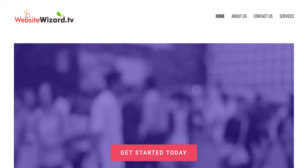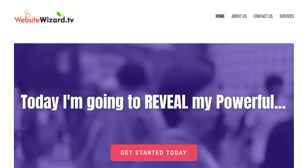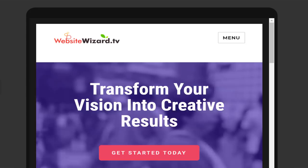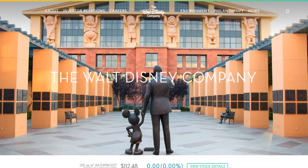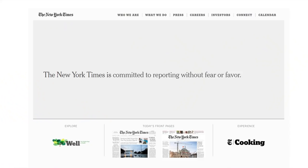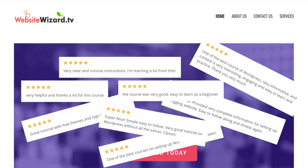Hey, what's up guys, it's Chet here from WebsiteWizard.tv and today I'm going to reveal my powerful 3 step WTF process to create a website that's SEO friendly and mobile friendly in just 10 minutes. This is the exact process I use to quickly create professional custom websites for myself and all of my clients. We're going to create your own website using the exact same technology as huge organizations and celebrities including Forbes, CNN, Kim Kardashian, Katy Perry and more.